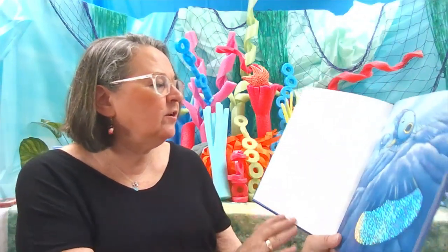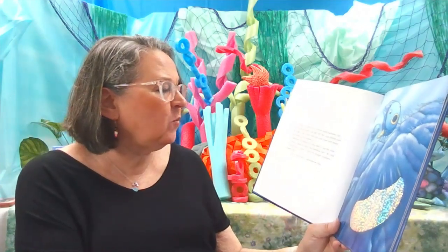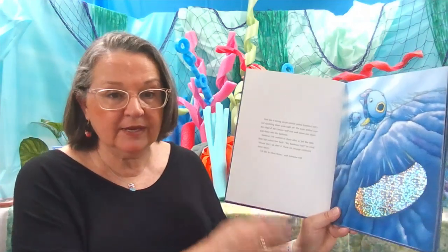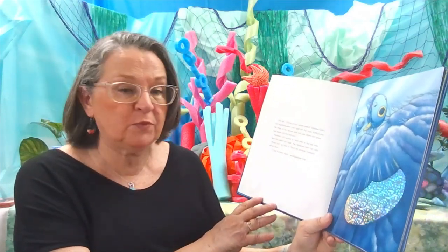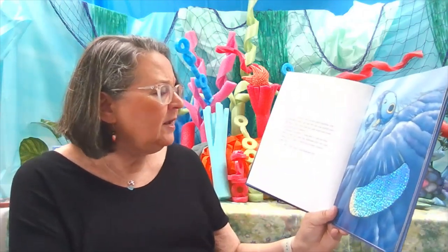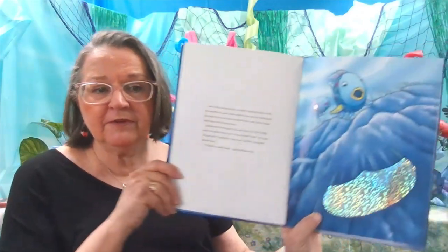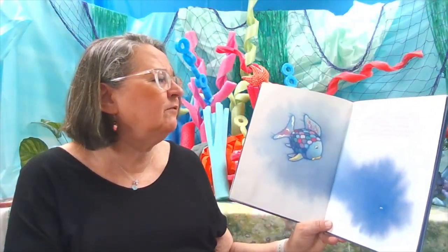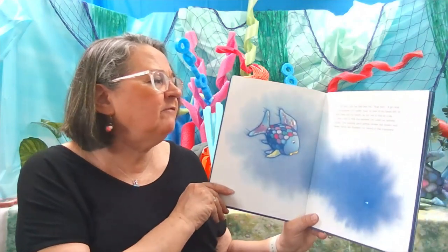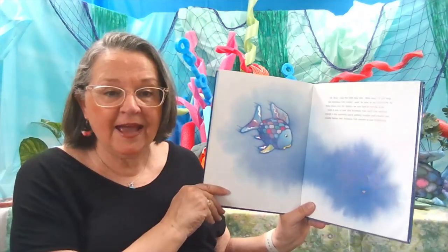One day, a strong ocean current pulled Rainbow Fish's last sparkling scale right off. The scale drifted over the edge of the canyon wall and sank down, down, down into the darkness. Rainbow Fish wanted to chase after it, but the little blue fish pulled him back. No, Rainbow Fish, he cried. Please don't go after it. There are strange creatures down there. I'd like to meet them, said Rainbow Fish. Oh dear, said the little blue fish. Wait here, I'll get help. But Rainbow Fish couldn't wait. As soon as his friend left, he dove down into the depths. He just had to find his scale.